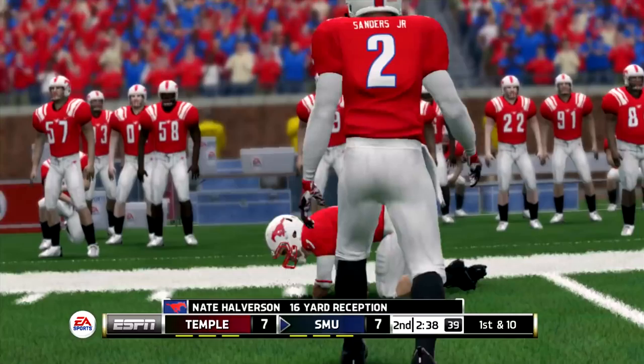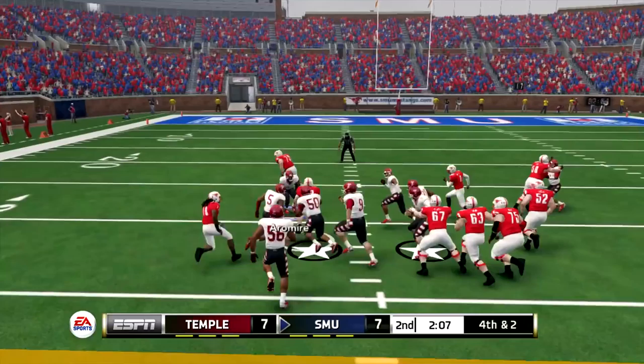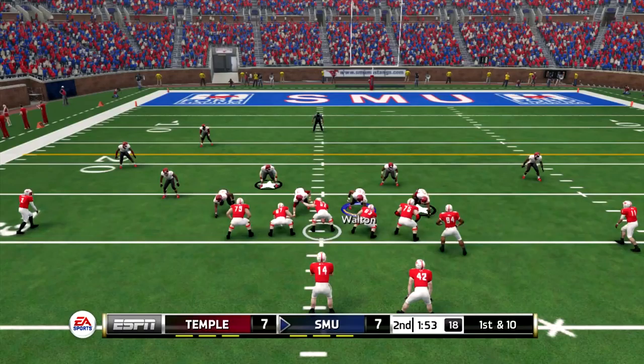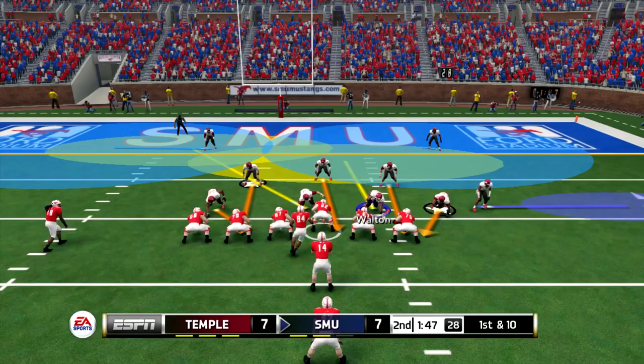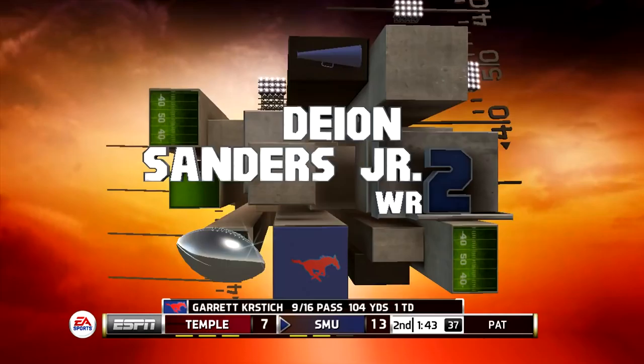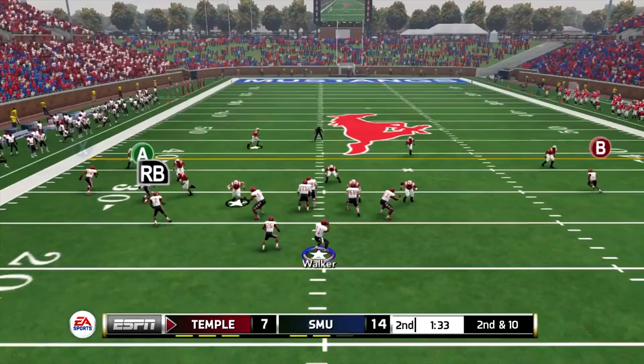First and ten — Kristic with the fake handoff, play action, getting it to Halverson for the first down. Fourth and two, they go for it — getting it to Prescott, who takes it way down the field, 11 yards on the rush. Temple and SMU tied at seven. Kristic takes off and runs like he is Michael Vick, picking up 18 yards. Approaching the red zone, he drops back and gets it to Deon Sanders Jr., aka Bucky, for the 11-yard touchdown.